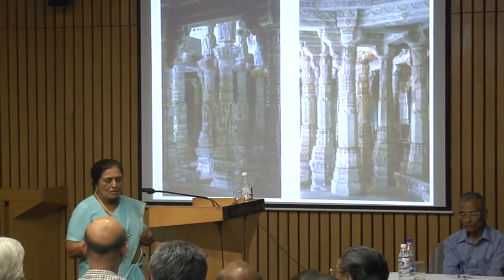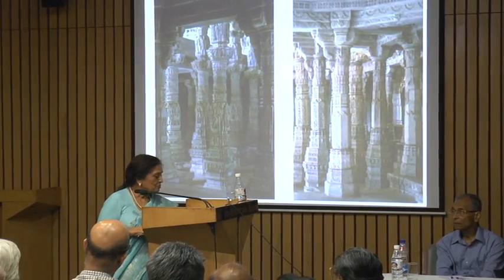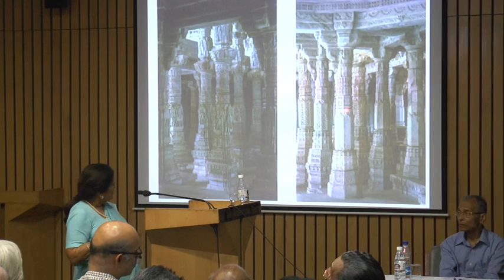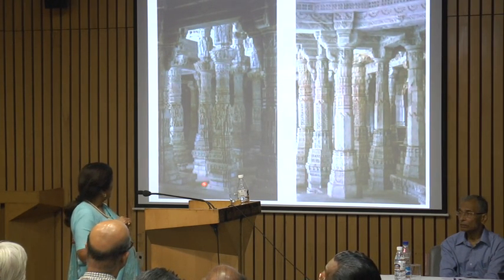So it's a hundred pillars? Ah, fourteen hundred pillars. And some of these, I think, are new ones, because the old ones — you can see how extensively carved they are.